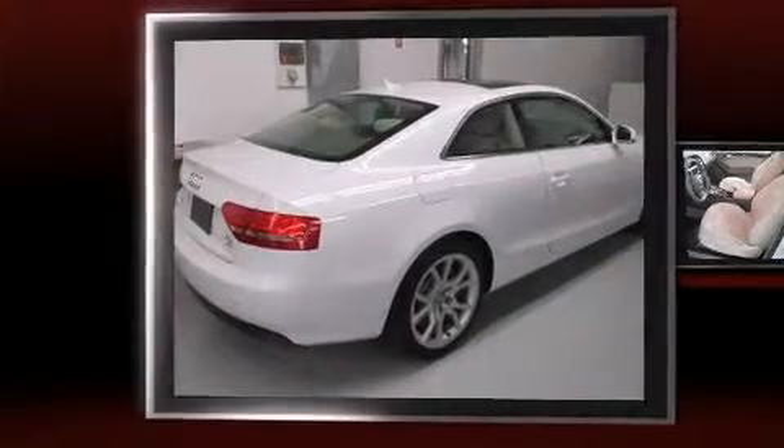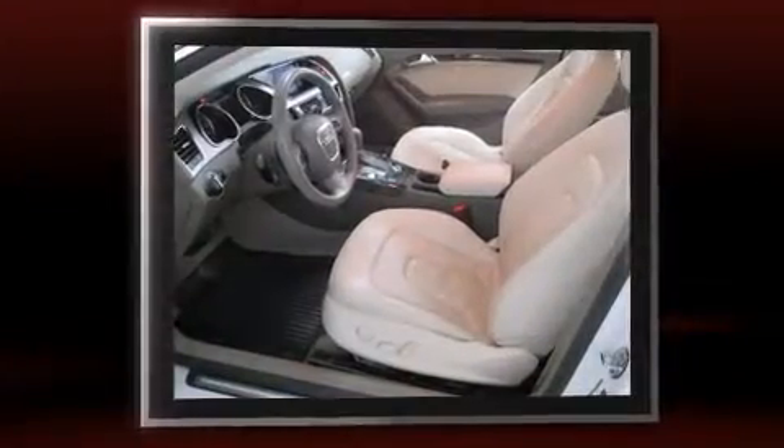Come test drive this 2012 Audi A5. With just over 25,000 miles on the odometer, this vehicle provides excellent value as a pre-owned model.